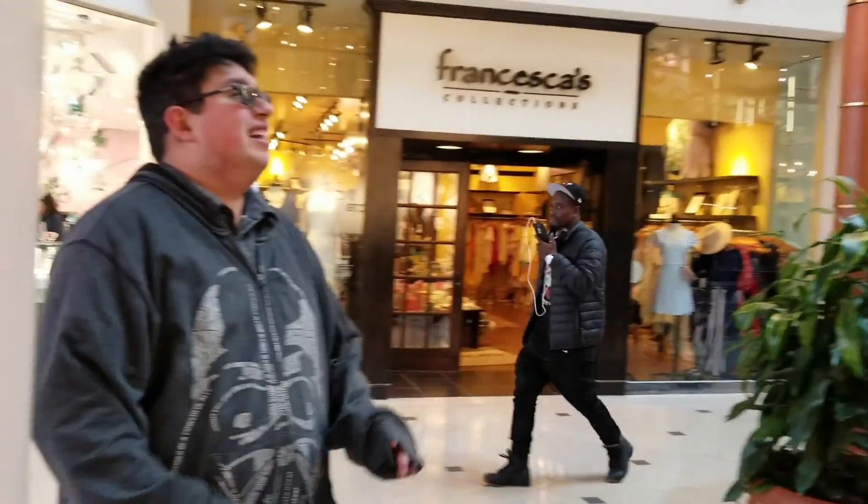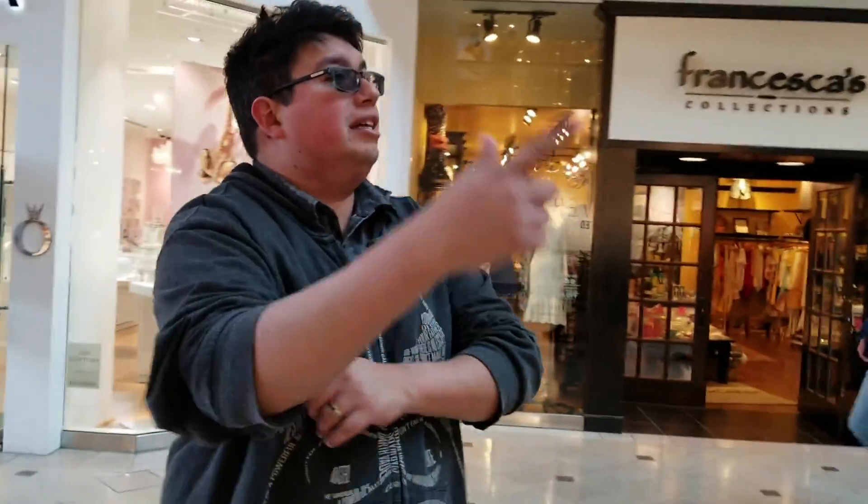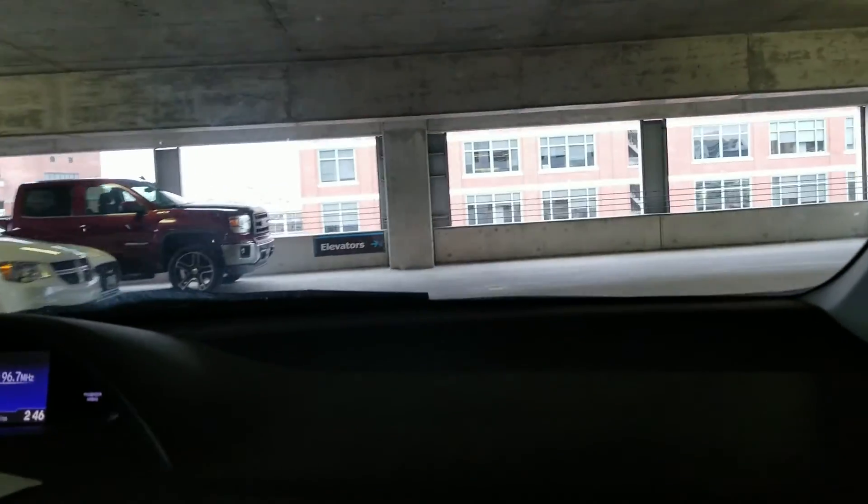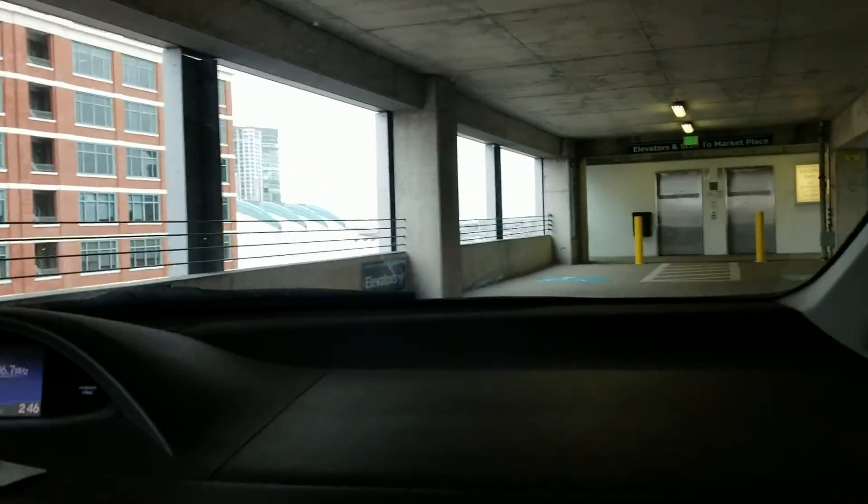So we're gonna walk around the mall. Starbucks on level two. After a good amount of shopping — there wasn't anything spectacular to show in that mall besides the design of the mall itself.